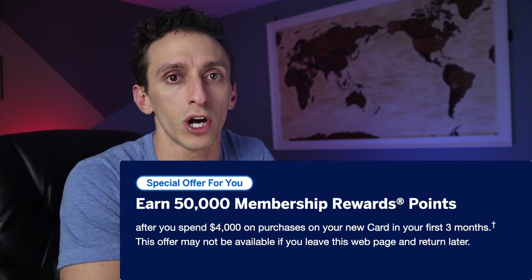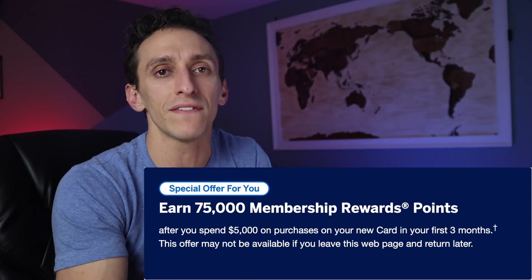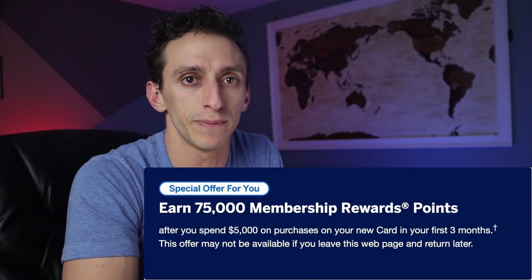The gold card is publicly offering a 35,000 point bonus, but don't go for that one. Go incognito and you're going to see a 50,000 point offer after a $4,000 spend in the first 90 days. The platinum card has a well-known 100,000 point offer, but if you're not targeted for that, the next best offer is 70 or even 75,000 points after a $5,000 spend. Do not waste your time on the 60,000 point offer if you haven't had this card before.